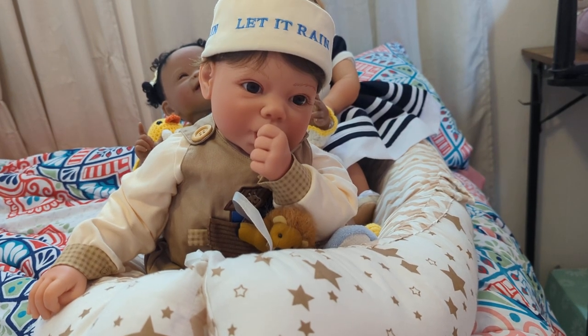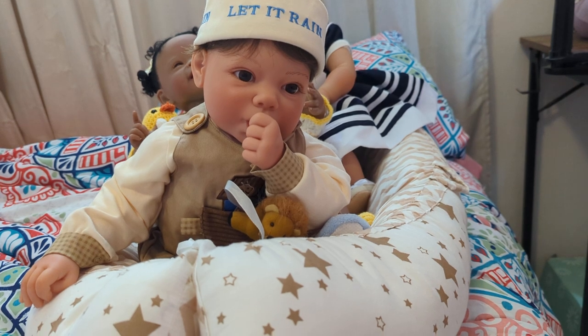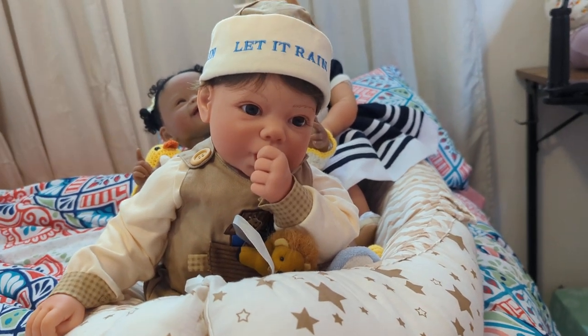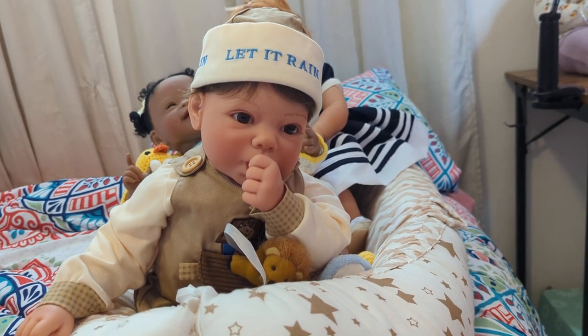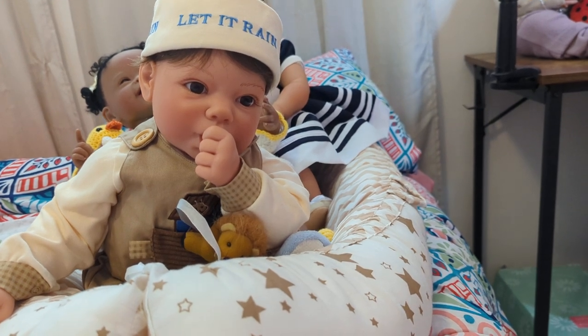Hey guys, it's Mandy and welcome back to my channel. If you are new here, please consider subscribing, and if you happen to have a doll channel of your own, let me know and I'll make sure I get subscribed to you as well.